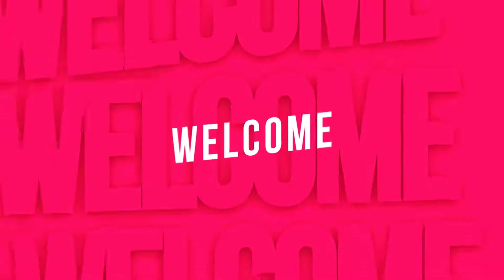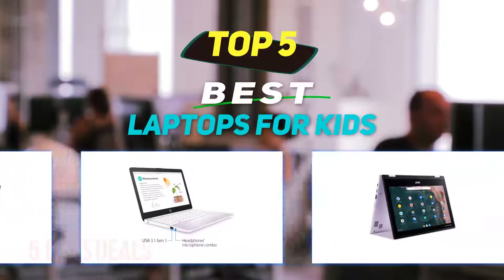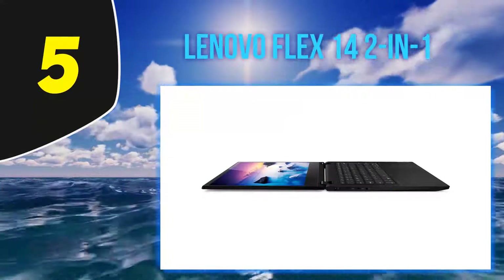Hey guys, welcome back to my channel. In this video I'm going to talk about the top 5 best laptops for kids. Starting at number 5, the Lenovo Flex 14 2-in-1 — it's more expensive than the other options, but it packs a lot of features.